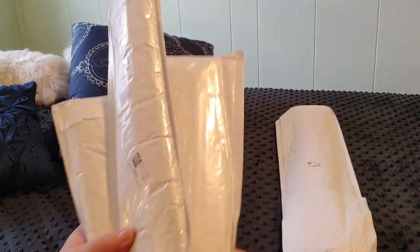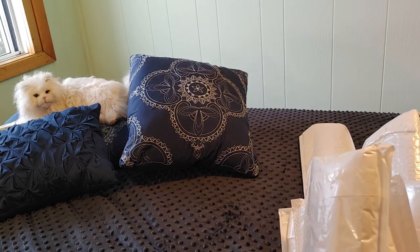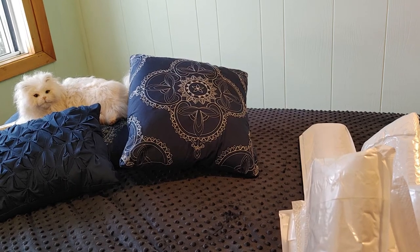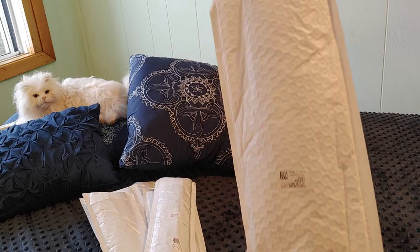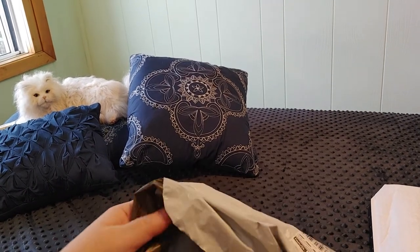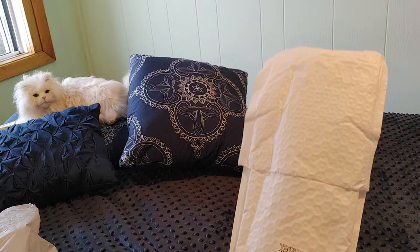I don't remember ordering something really big from them. Oh yes I did — one of them was very big, and that was the last thing I ordered. So let's start with the big thing. I'll open them one at a time, because I don't want to put really long videos on the channel — a lot of people don't have time for that.